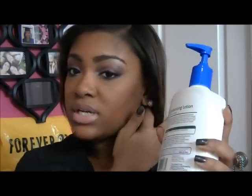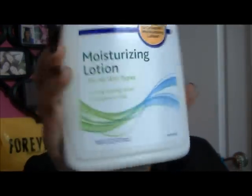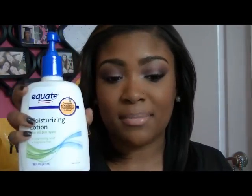For moisturizer I use the Equate moisturizing lotion, compared to the Cetaphil moisturizing lotion. I really wanted to get Cetaphil but this is $6 and the Cetaphil one is like $12 to $13 for this size. I compared the ingredients — every ingredient is the exact same, in the exact same order — so I just got this one. It works pretty much the same, I've tried the Cetaphil version and just didn't want to pay $13 again. It's fragrance free, great for all skin types, and provides long-lasting relief.